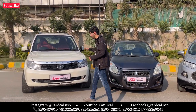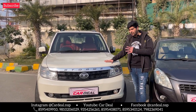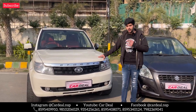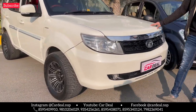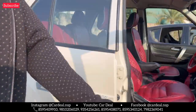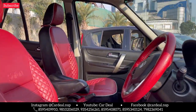This is our Tata Safari Storme 2017 model, only 50,000 km. Aftermarket we also have alloys — 17 inch aftermarket black color alloys. Haryana registration, white color, EX variant, seat cover brand new. Rune color EX variant.